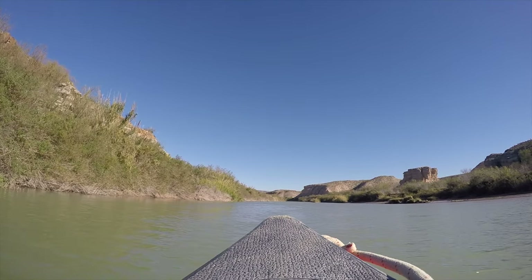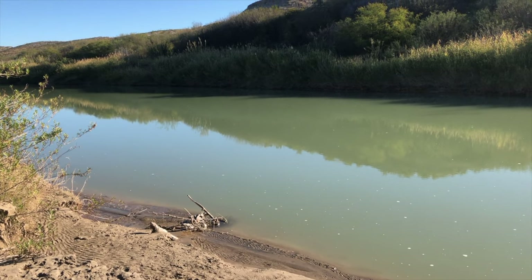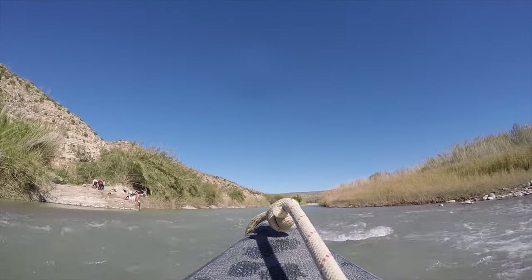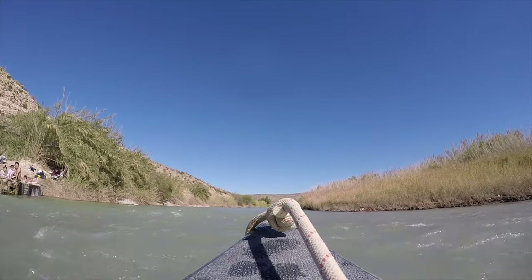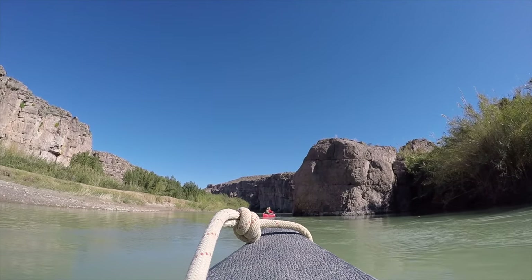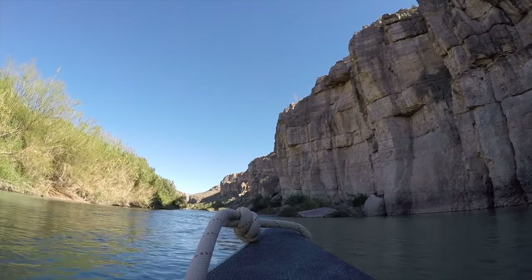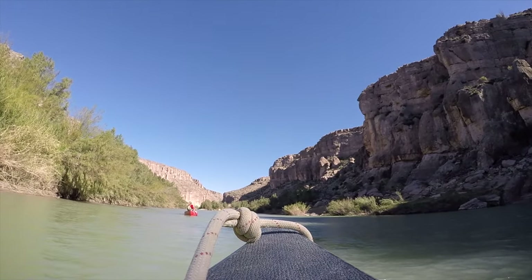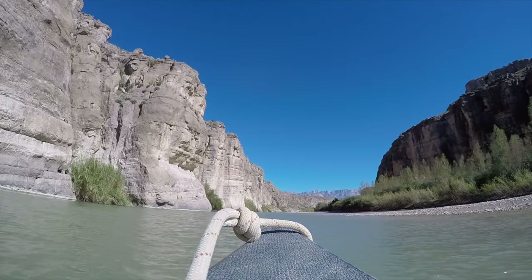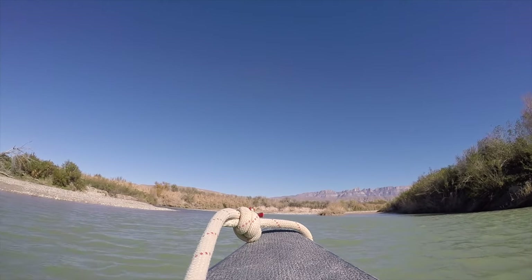Our next destination is Hot Springs Canyon. We launched at La Clocha, and on your way to the canyon you will actually pass the aforementioned hot springs — which, yes, we got out for another soak — because Greyhound loves her warmth. Continuing on past the hot springs, you will then come upon Hot Springs Canyon, which, while not as towering as Santa Elena, is still pretty majestic. You can then eventually land at the Rio Grande Village near Boquillas del Carmen.